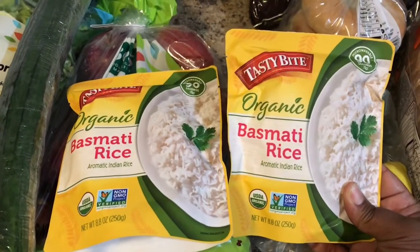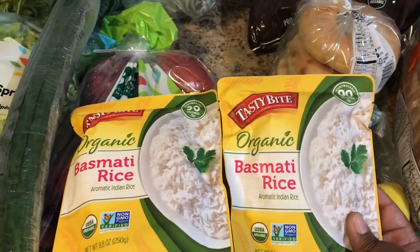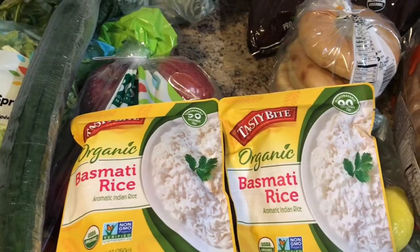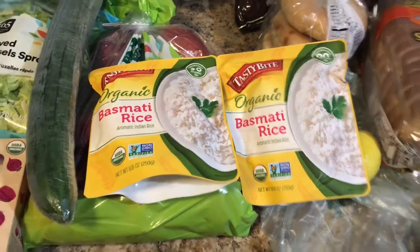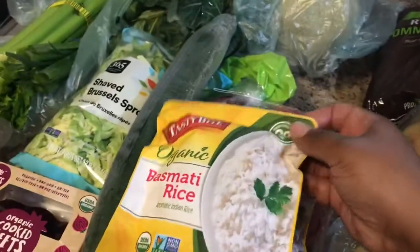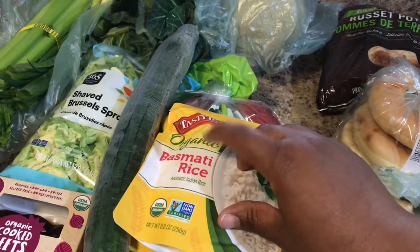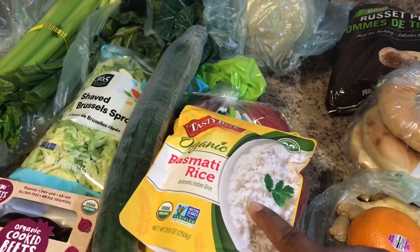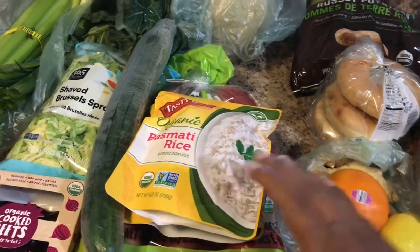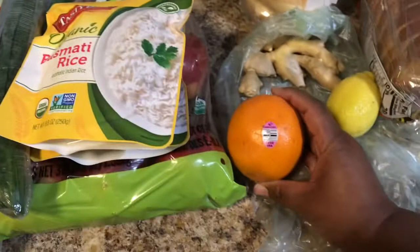I wanted basmati rice — I like jasmine or basmati, those are the two I enjoy most. I wanted something super easy for the days that I work, something I can just pop in the microwave or warm up on the stove super fast. I picked up two of these Tasty Bite pouches for this week. I have never tried Tasty Bite, but I do like the tikka masala chickpea they have — the chickpea tikka masala is vegan, while the madras lentils are not vegan, but I do like the brand.